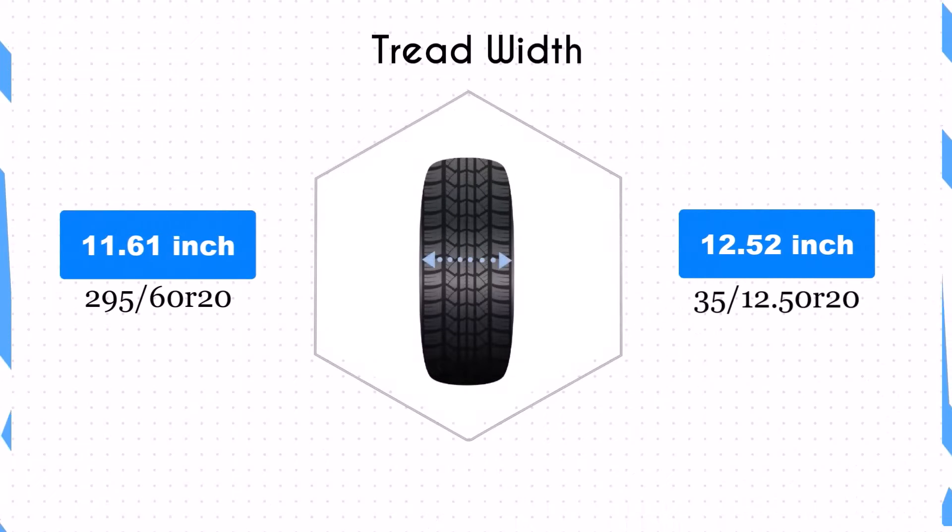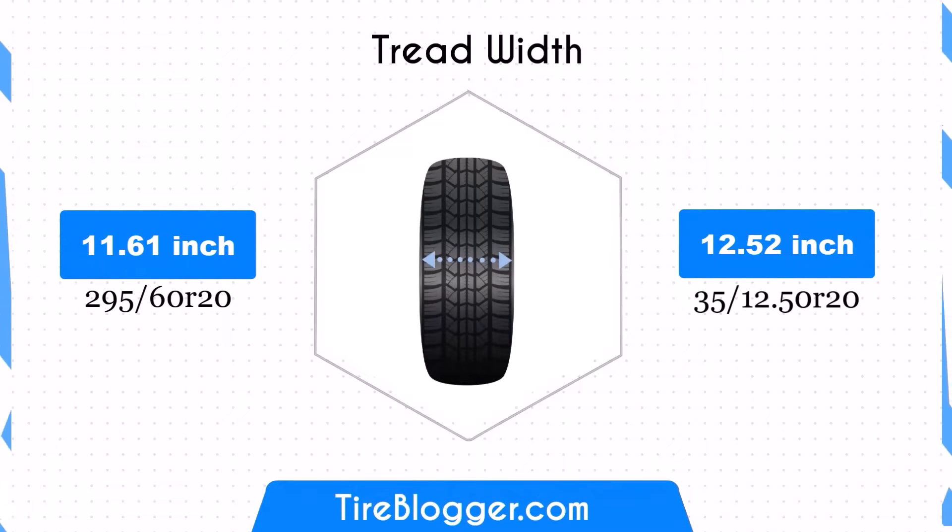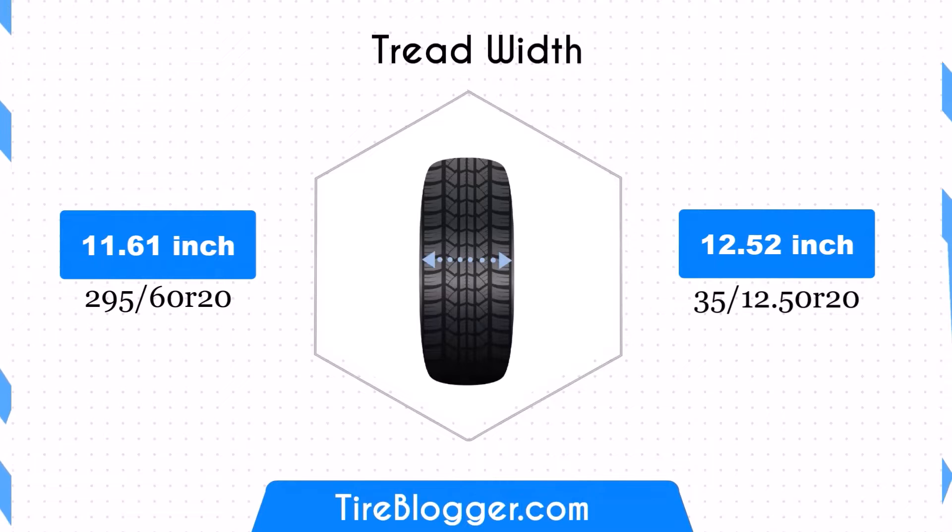The width increases by 0.91 inches when you switch. This broader contact patch can improve traction and stability, but may affect fuel efficiency due to increased rolling resistance.